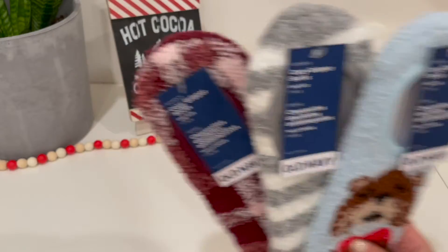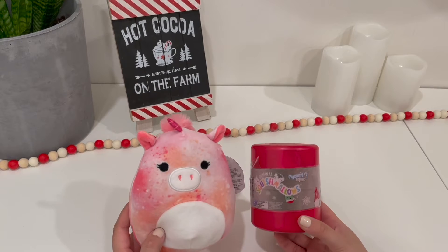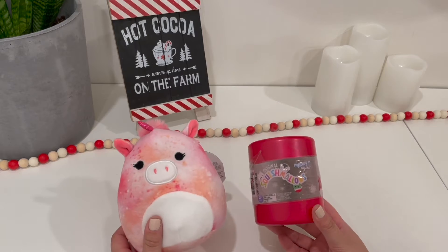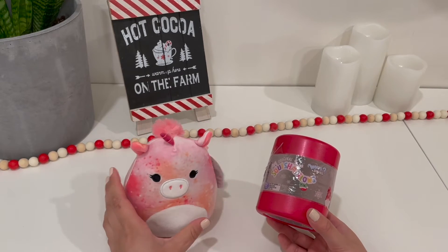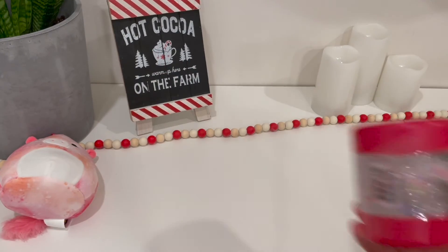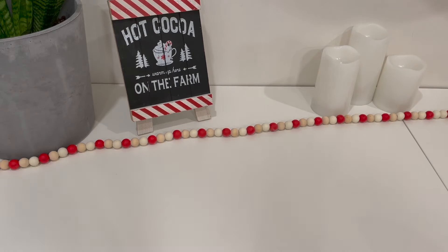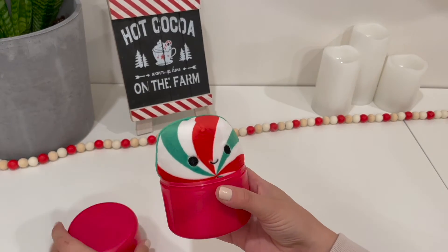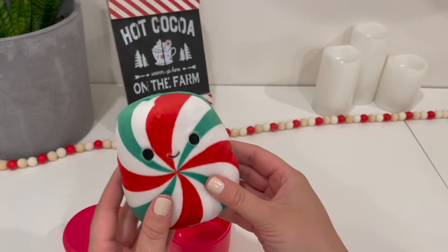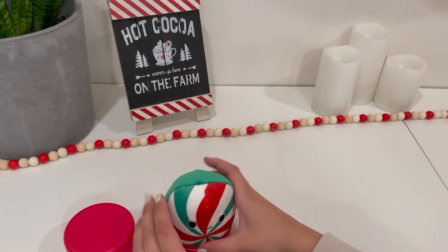My last stocking stuffer idea is Squishmallows. I think these are super cute — I have a few myself and they're great for all ages, even adults or teens. They're so trendy on TikTok. Both of these are from Shoppers: one is a regular one and one is Christmas-themed. Opening it up — they're Christmas themed! This one is the peppermint. I believe there are six different ones to collect, so you might want to grab a few.